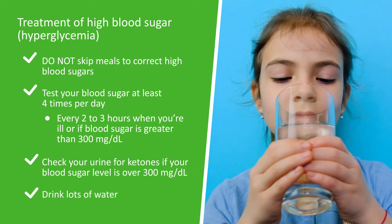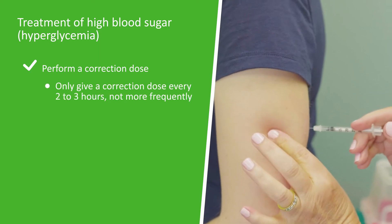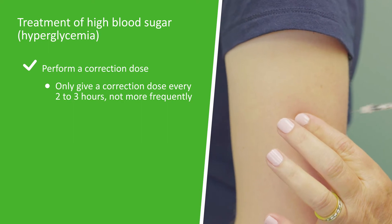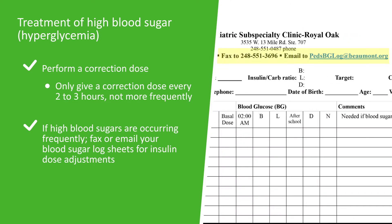Drink lots of water. Perform a correction dose, but please note to only give a correction dose every two to three hours and not more frequently. If high blood sugars are occurring frequently, please fax or email your blood sugar log sheets for insulin dose adjustments.